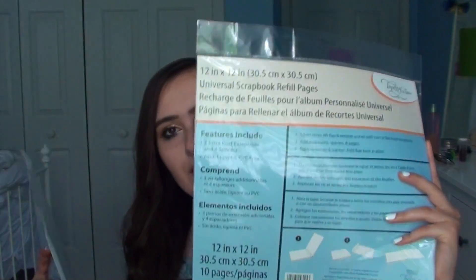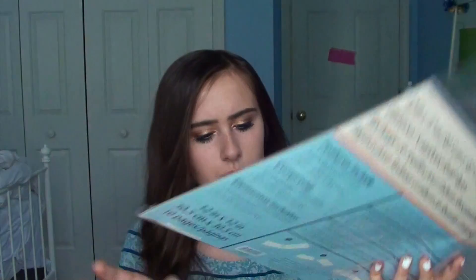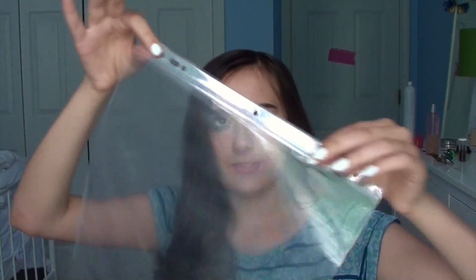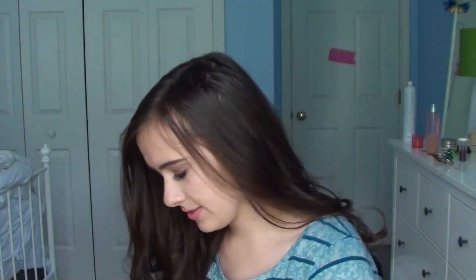Then I got some inserts — this one is from Tapestry. This one was already opened, hopefully no one stole any. It's just this plastic sheet and it goes right into my binder. I don't keep the paper on the inside because I put it in with that. It's super convenient and I like it a lot.